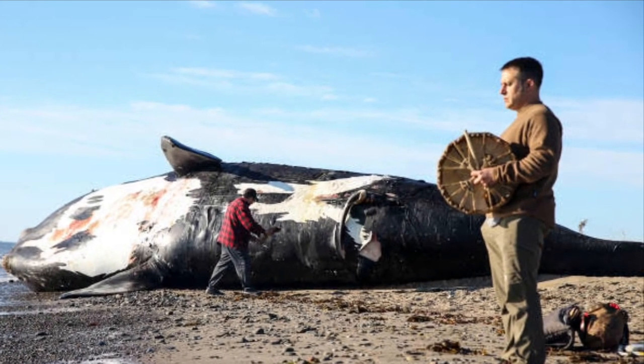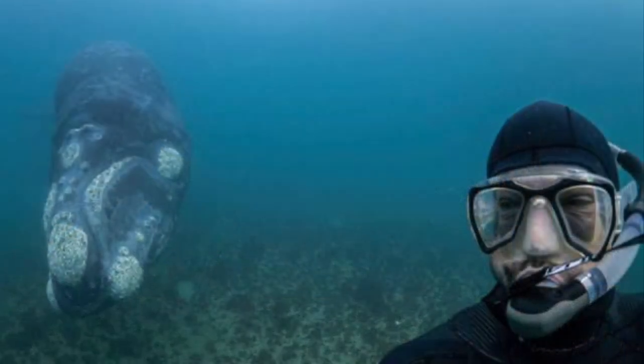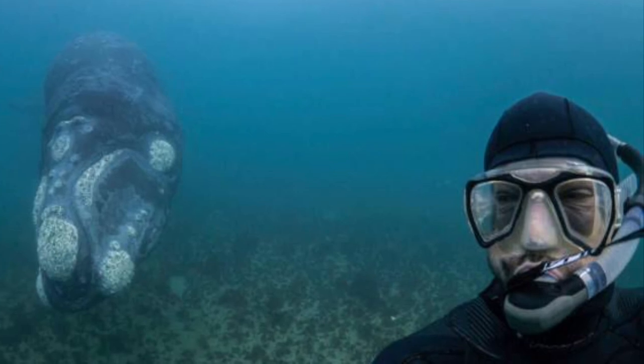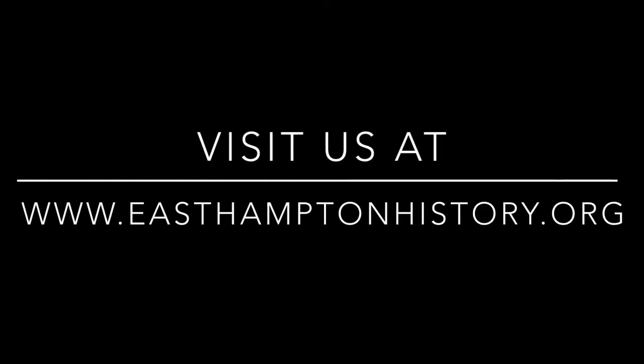We've attached a glossary that accompanies this video to help you understand some of the terms used. Make sure to visit us at easthamptonhistory.org for more information about our upcoming events and programs.